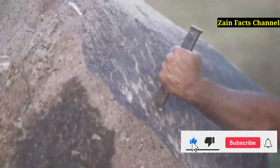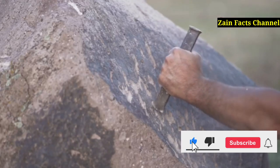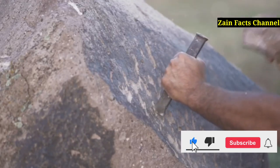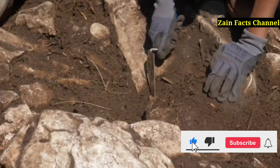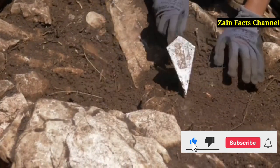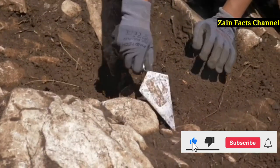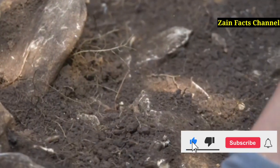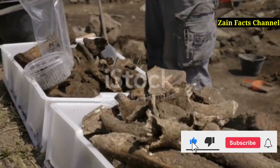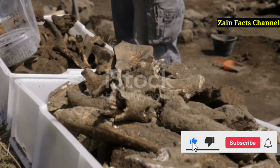The atlatl's story stretches back a staggering 30,000 years. Our journey through the annals of history reveals this ingenious device not as a mere artifact, but as a testament to early human innovation and adaptability. Archaeological digs have unearthed atlatls in the frosty terrains of Europe, the vast savannas of Africa, and the rich landscapes of the Americas. Each find narrates a story of survival and ingenuity, showing how our ancestors overcame their environmental challenges.